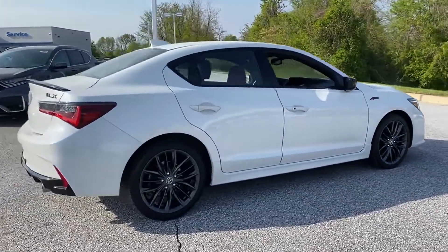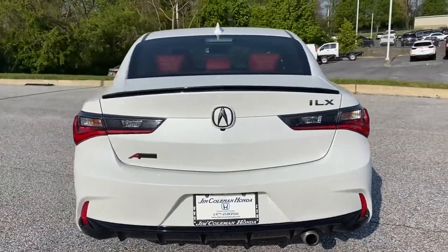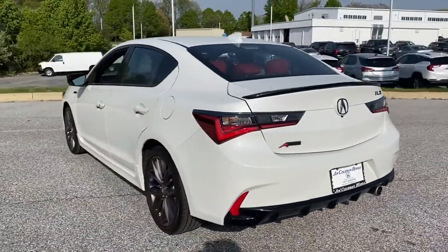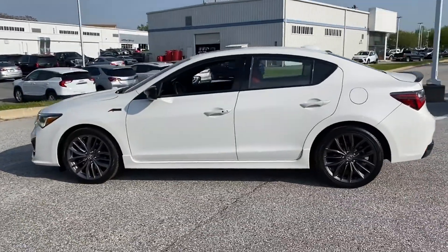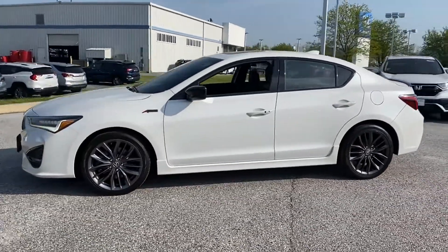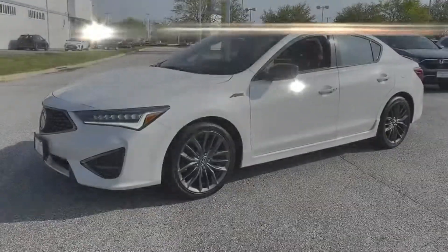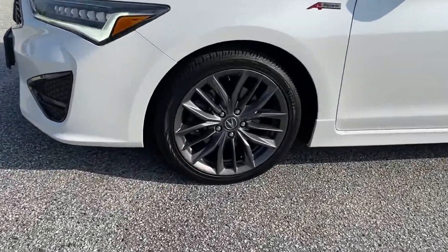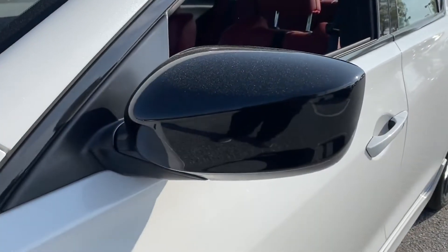You'll absolutely love all of the included premium features such as cross-traffic alert, lane-keeping assist, lane departure warning, satellite radio, multi-zone air conditioning, blind spot monitor, heated side view mirrors, moonroof, backup camera, and passenger seat adjustable lumbar support. We'll help you find exactly what you're looking for.